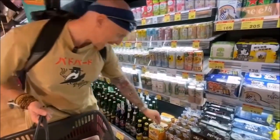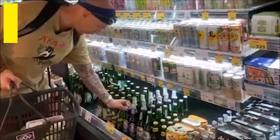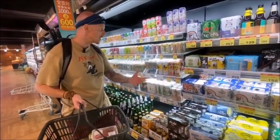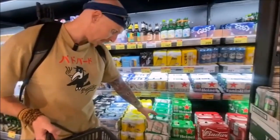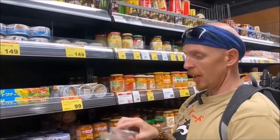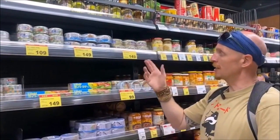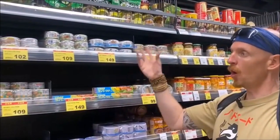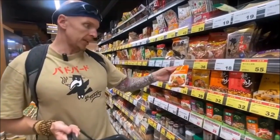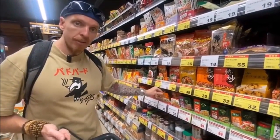For beer: six bottles of Corona for 260 NT — about £6.50. A big 660 ml bottle of Tiger beer is 48 NT — just over £1.10. Three small cans of Taiwan Beer are 160 NT — around £4. Canned tuna — three cans of 185 grams in oil for 150 NT, around £4.20. Sauces like honey garlic spare rib marinade are just 33 NT — around 85-90p a pack.